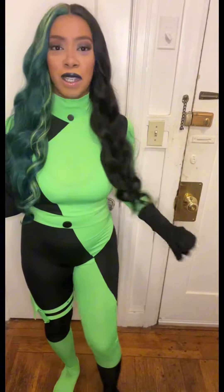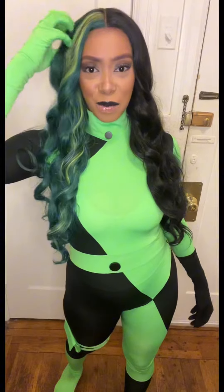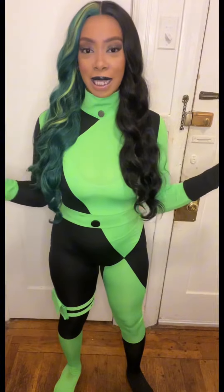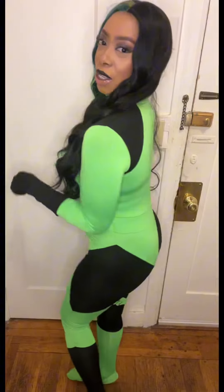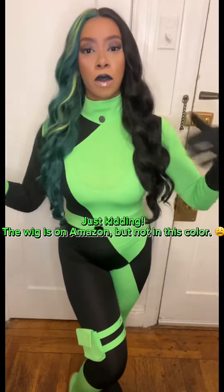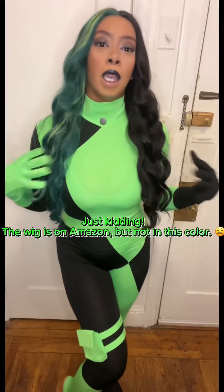This wig goes perfectly with it. I got this costume from Amazon — you can find it in my link. It's super cute, I got it in a size small, and I also got the wig from Amazon as well, so it'll also be linked in my storefront.